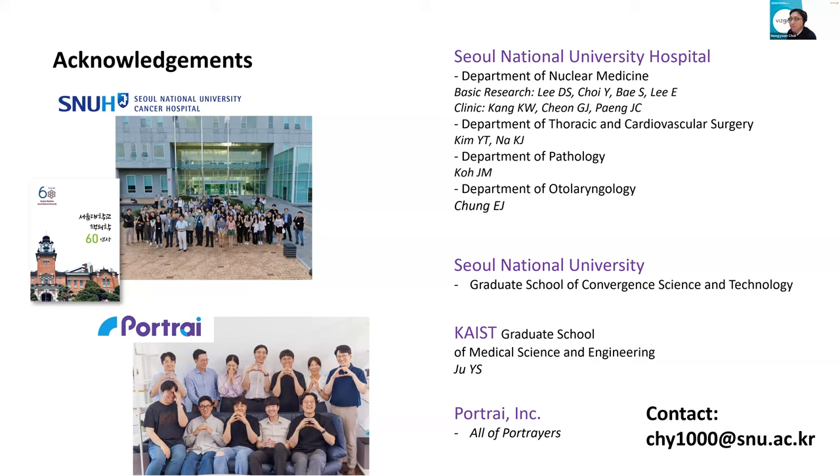Thank you so much, Hong-Yoon, for that really fascinating talk on taking spatial data from MERSCOPE all the way to the clinic. Really interesting. So now we'll go ahead with the Q&A panel. I have a list of questions that I will ask to each speaker as they come in. The first question is for Ray. Fantastic and very impressive work. On a technical note, what is the sort of scan or runtime for a fresh frozen femur, assuming about 500 genes?